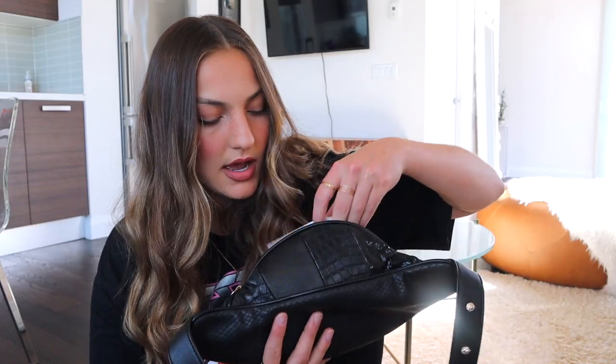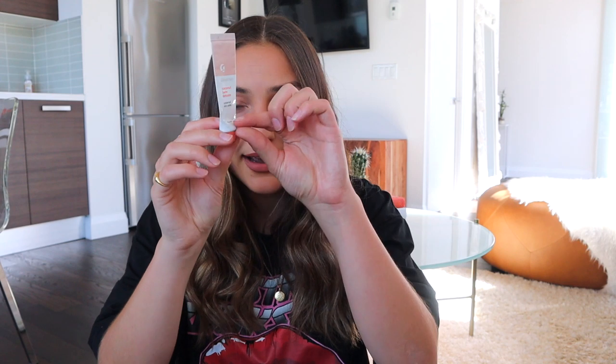Next up we have another lip product — lip balm. You guys know I love a good lip balm. This one here looks absolutely disgusting because it's been in the bottom of so many bags and purses and backpacks. It's the Glossier Balm.com in coconut — the coconut one is always my favorite. It's got probably two or three more uses left, definitely getting to the end, but it's so good and I always like to have a lip balm in my bag.